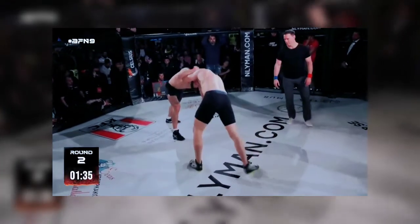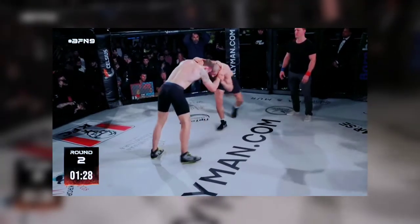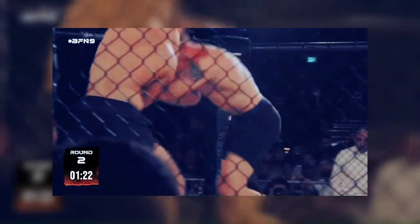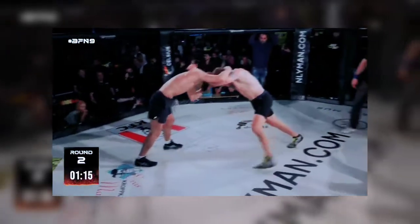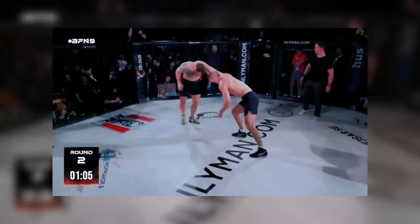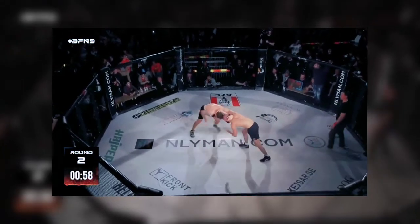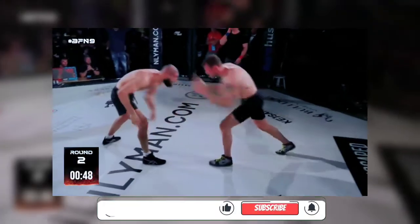I'm super impressed by these guys, especially Hamza. They're pushing each other. Hamza did the snap down. He's got so much power though. I'm going to see Jack try for that too, because he's got a lot of upper body strength as well. They're both leaning forward, so that's a good option. I think Hamza's going to shoot here.